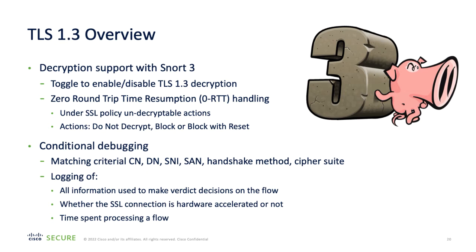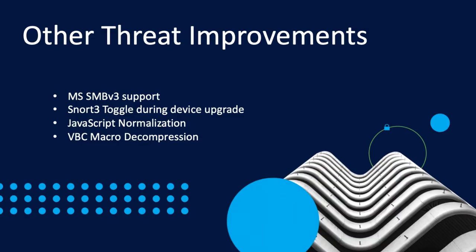Other threat enhancements include support for Microsoft SMB version 3, a Snort 3 toggle during device upgrades, JavaScript normalization support, and Visual Basic macro decompression to detect and prevent attempts to use Microsoft Office documents as malware droppers. More information on these will appear on this channel soon.